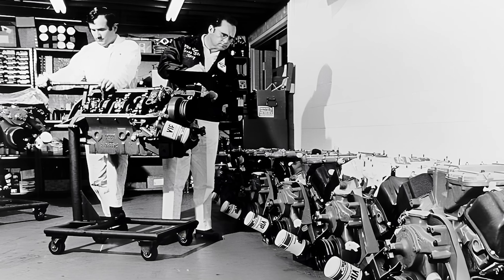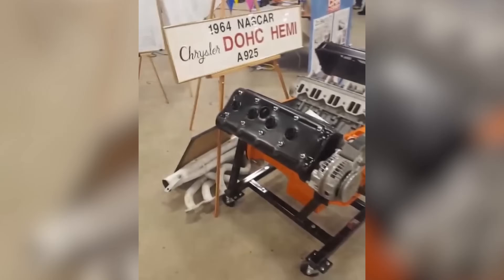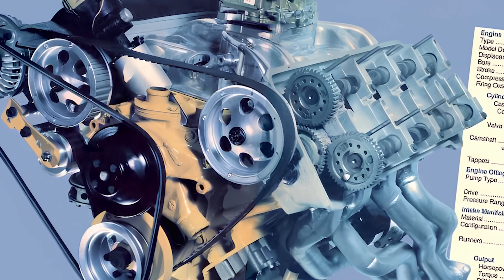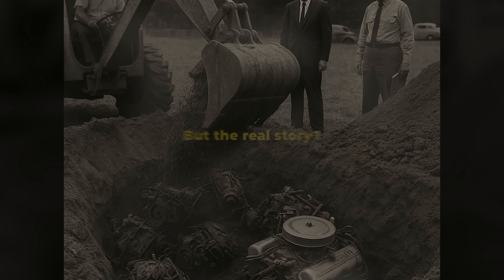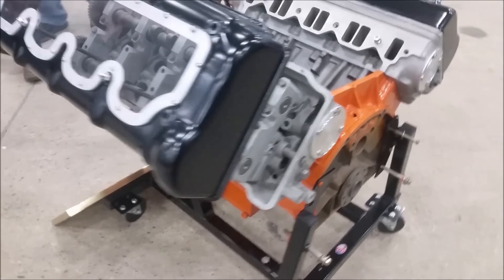In 1964, Chrysler engineers built an engine so revolutionary it was codenamed Doomsday. Four camshafts, four valves per cylinder. A design so advanced, Ford called it cheating, NASCAR banned it, and Chrysler executives buried it in a vault. But the real story? This engine wasn't just a racing secret — it was a weapon.